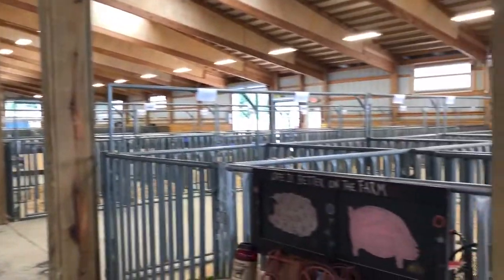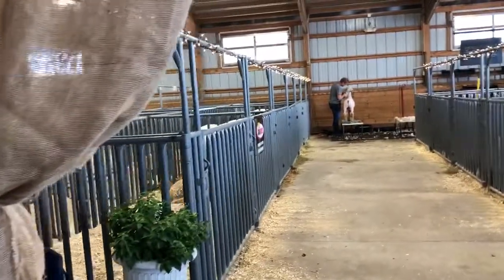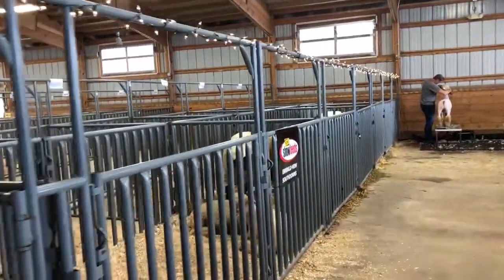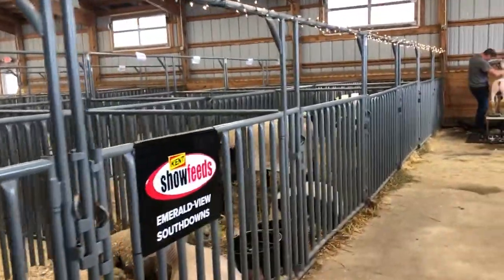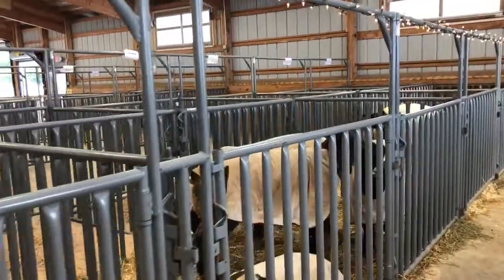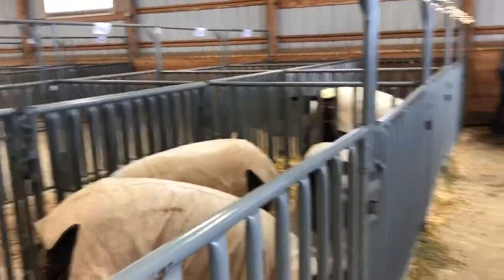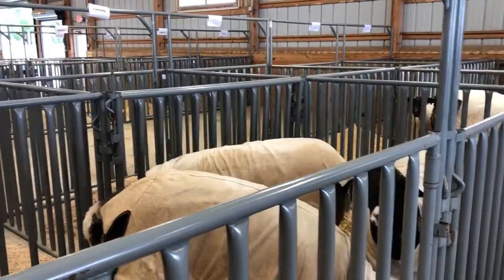As you walk through this barn, you may wonder why some of the sheep have blankets on, or why they're standing on stands with some of their owners. A lot of sheep wear blankets because exhibitors want to keep them clean — wool is sometimes hard to get straw and shavings out of. Some blankets also keep them cooler, so it is a mechanism we use to keep our animals safe while in this barn.